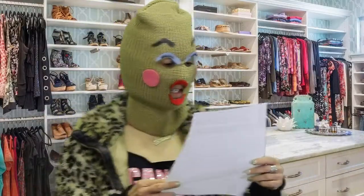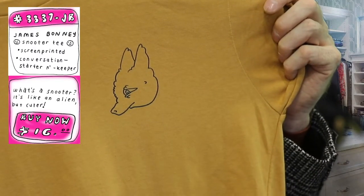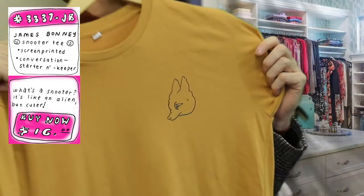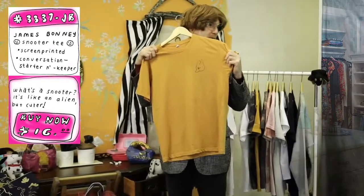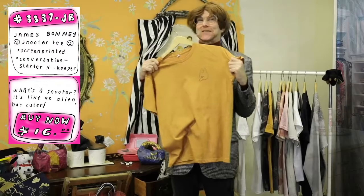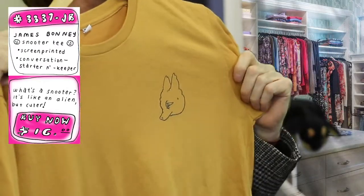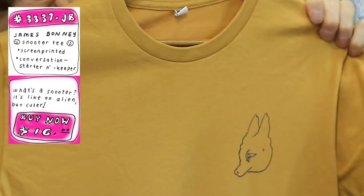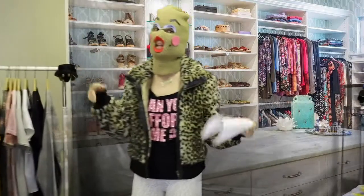The last item from James is the Snooter tee. What is that little graphic? This is what's known as a baby Alf, but the baby Alf is named Snooter — in the same way that baby Yoda's name is actually Grogu, but everyone just calls him baby Yoda. Somebody did not watch the whole series! Comedy, festivities, fashion — $16, and it's yours. And remember, when it's sold, it's stole!